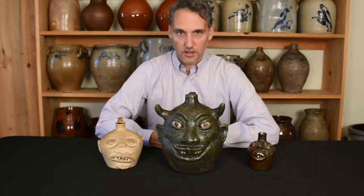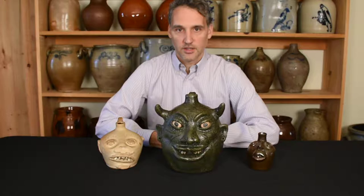Luke showed off in another video that awesome large-sized Edgefield, South Carolina face jug, and that dates to a much earlier time period than the pieces I'm about to show you. What's cool is that these pieces are still made basically in that same tradition that started way back in the 19th century, and then actually continues today.